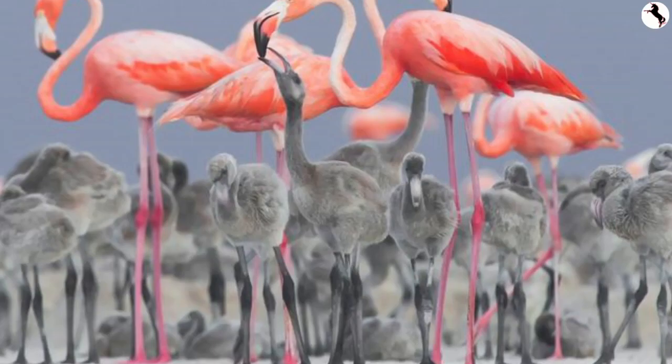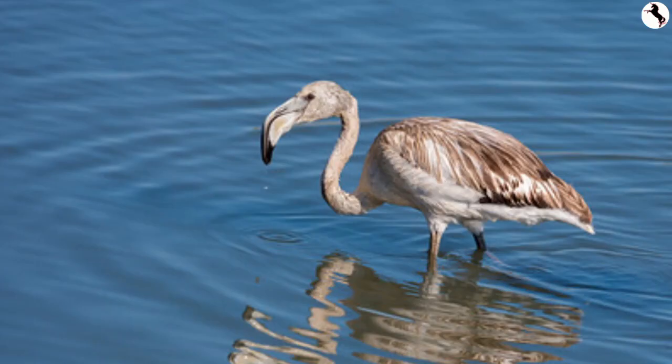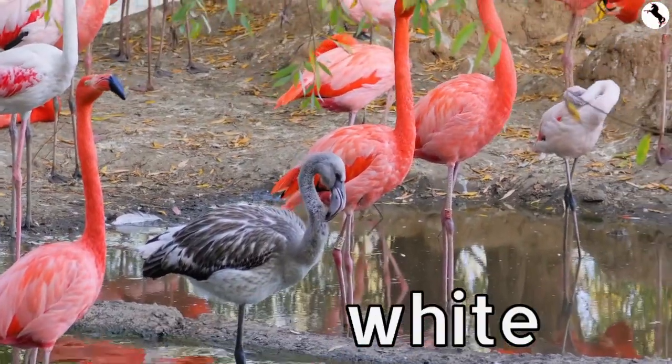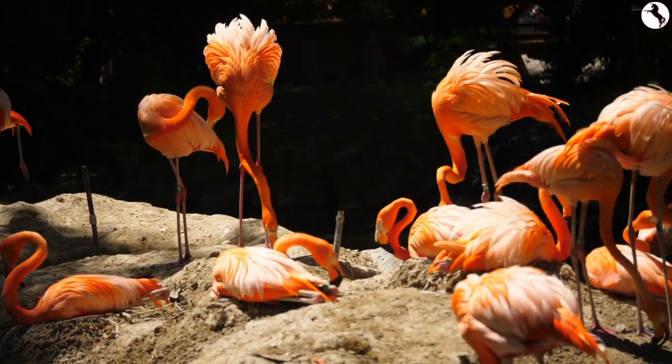After about three weeks, the young flamingos go in large groups to find food on their own. The young flamingos stay grey and white until they are about two years old. Then they start turning pink from pigments in the food they eat.